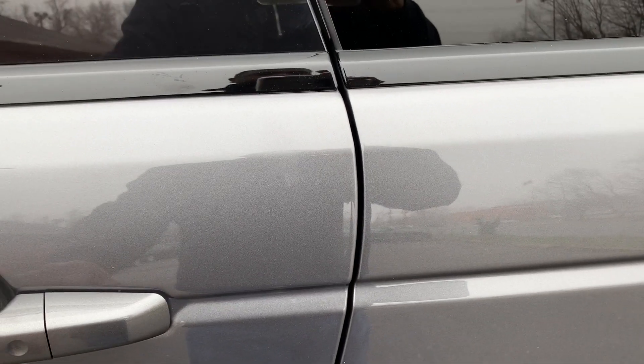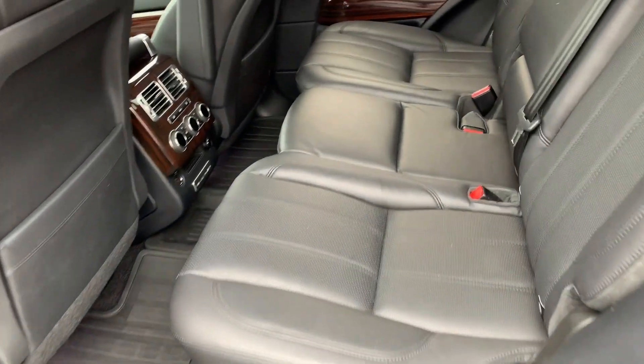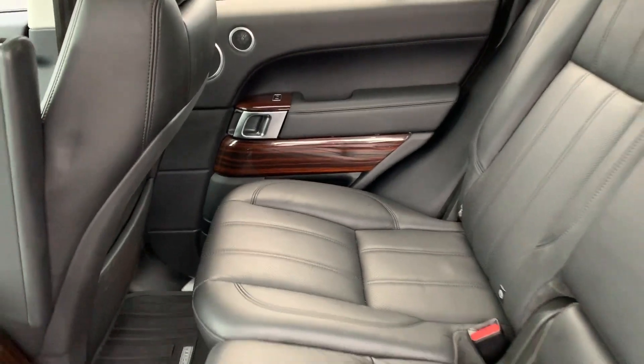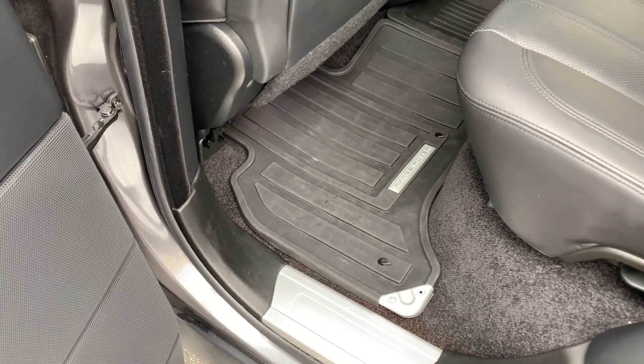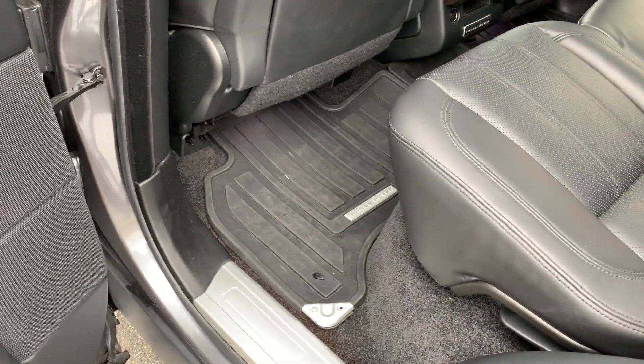Starting off, look at this — soft closed doors. Heated rear leather seats. Look at this, panoramic roof. Just an amazing vehicle. It smells like a brand new Land Rover inside. All season and all weather floor mats here, rubber mats.